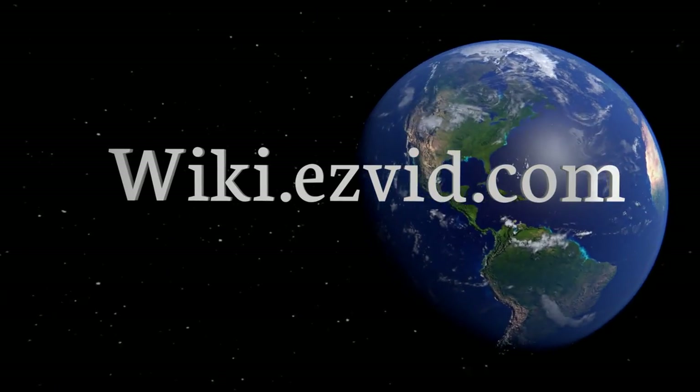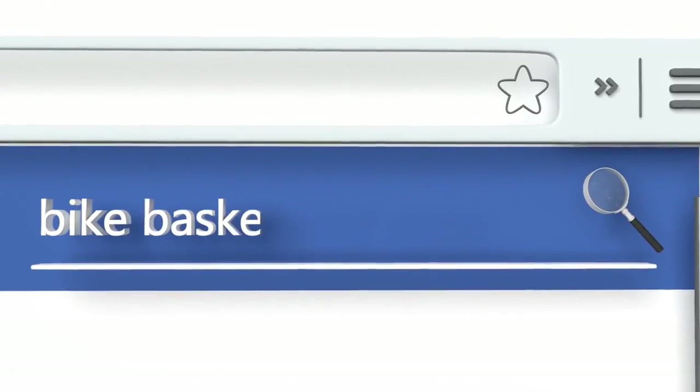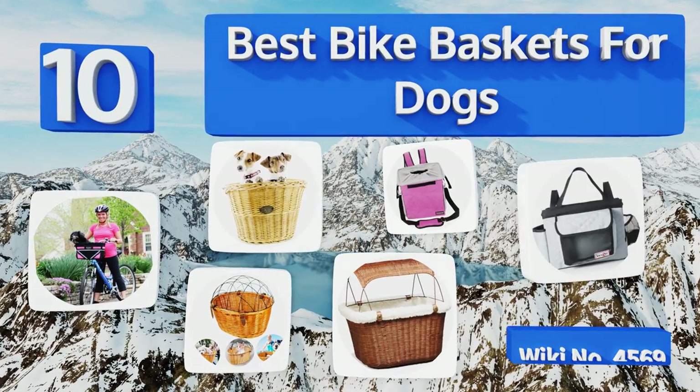wiki.easyvid.com. Search EasyVid Wiki before you decide. EasyVid presents the 10 best bike baskets for dogs. Let's get started with the list.